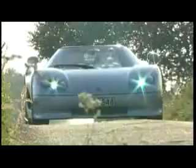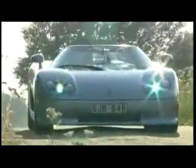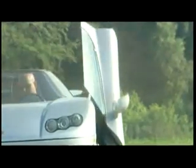You feel every turn, every dip, and rise of the road in comfort. The hardtop easily stows in seconds and comes out again if needed just as fast.